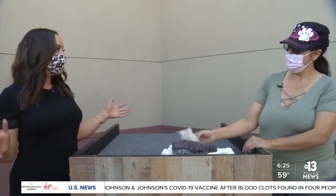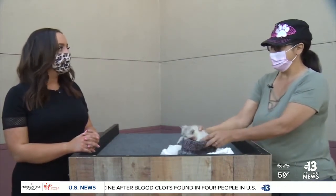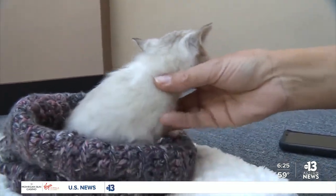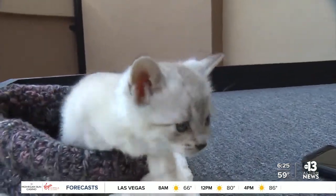If someone is maybe not able to adopt right now, how can they help in your mission with these community cats? Well, we go through a lot of kitten wet canned food, so we always need donations for that. If you want to sign up to foster, that's amazing as well — it doesn't take a lot of space, just a small bathroom to keep them in, and it helps us out greatly.